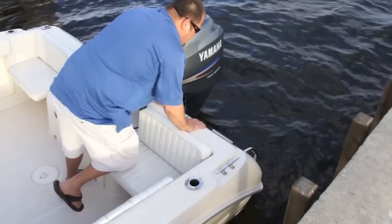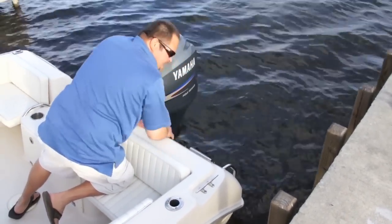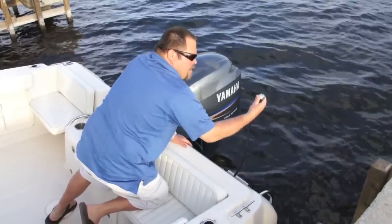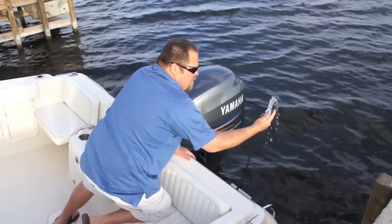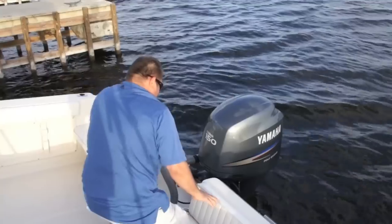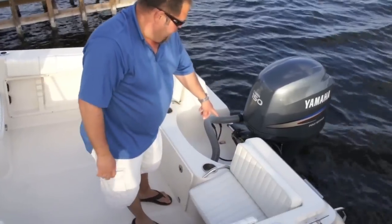You've got your swim ladder back here to get in and out of the boat easily. You have a fresh water wash down if you want to take a shower before you get into the boat or clean your feet off. You've got a raw water wash down right here as well.